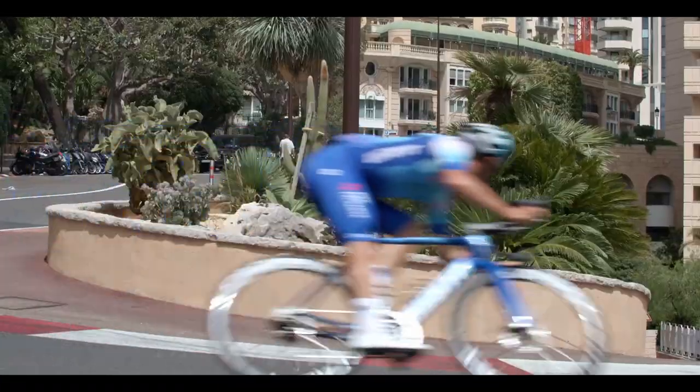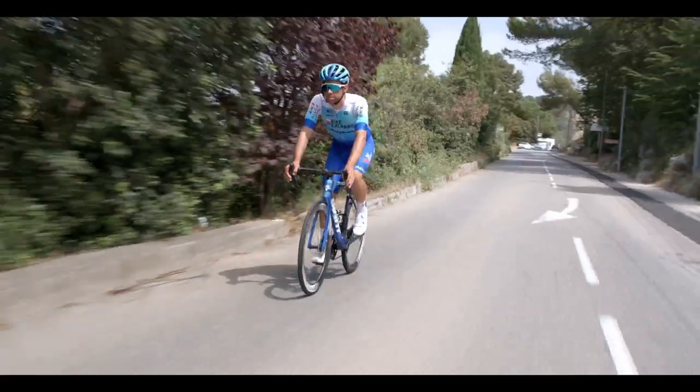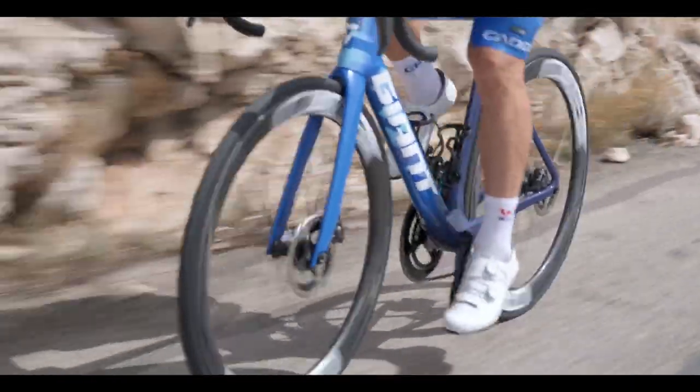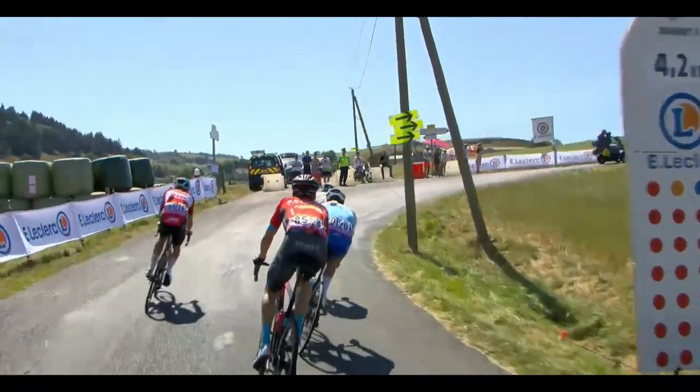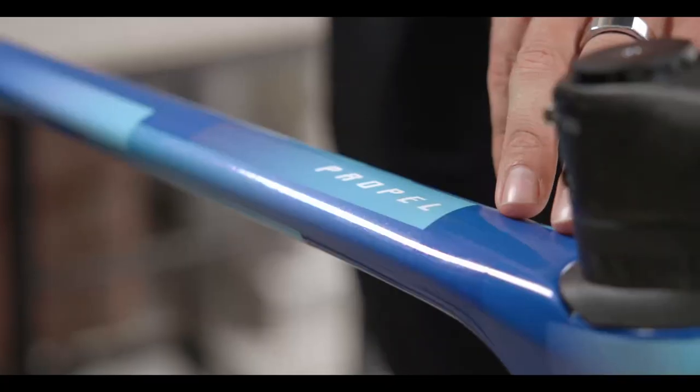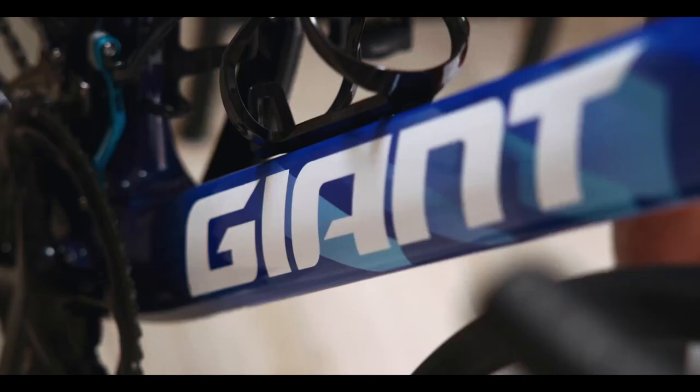The handling is amazing around corners, kicking out of corners, the playfulness down the downhills — and it's amazing for racing. Whether I'm chasing down a breakaway or sprinting for a finish, aerodynamics plays a huge role in my performance. All the tubes have been redesigned to maximise aerodynamics and reduce weight.